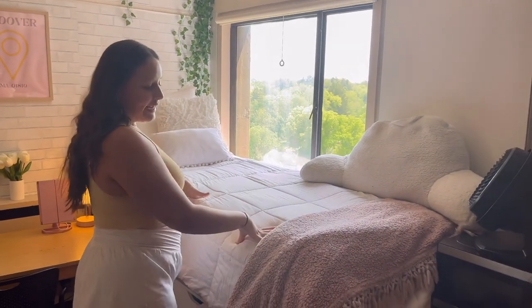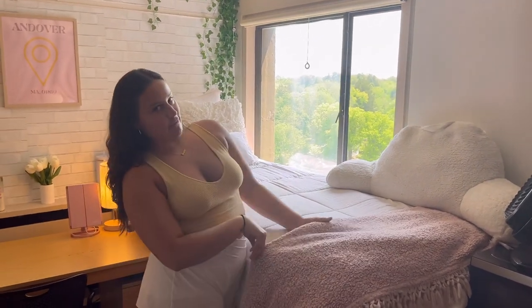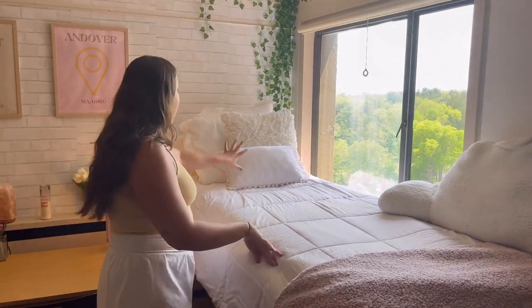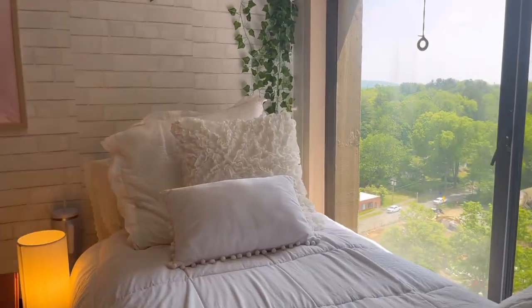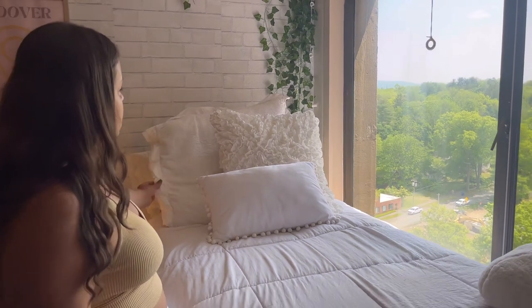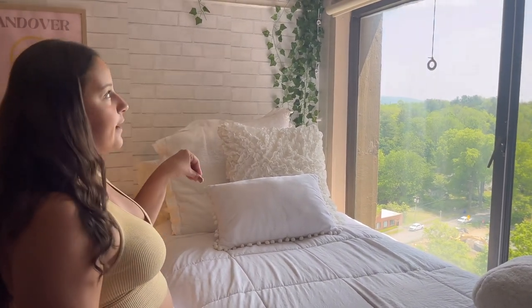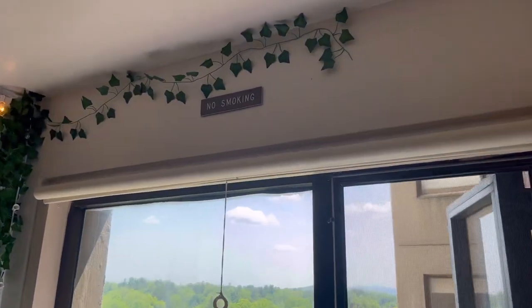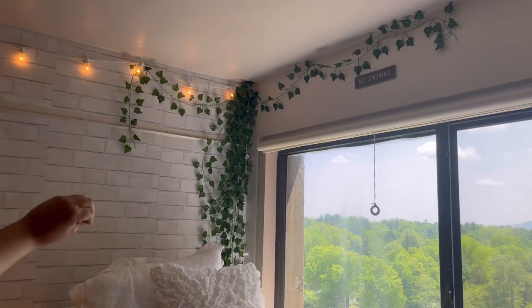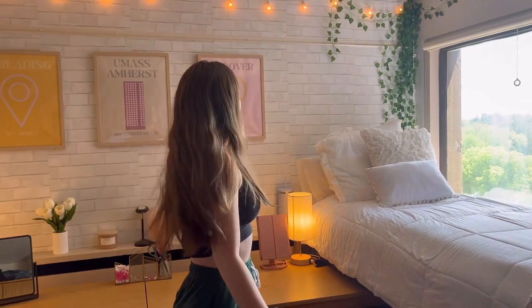This year we wanted our room to be very symmetrical because last year it wasn't and it was really scary. So we went with all white bedding — our comforters are from UGG, our husband pillows are from Target, these are Urban Outfitters, and then we have a little pillow assortment in the back. Those are all from Amazon except one from TJ Maxx or HomeGoods. Just all white, good vibes — we also have a no smoking sign.